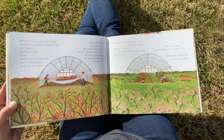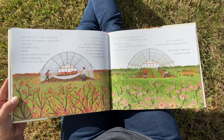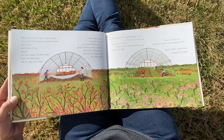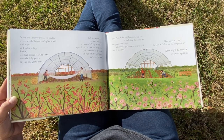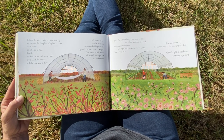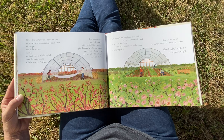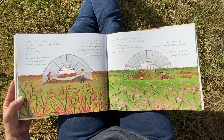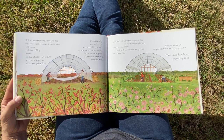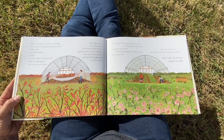Before the winter winds come howling, we secure the hoop house's plastic sides with ropes and bales of hay. Inside, we float sheets of white cloth over the baby greens till the new year's thaw. Safe under cover rest little leaves with mouth-filling names: spinach, mizuna, tatsoi, arugula. Our winter salad greens will nap till stronger sun can wake them. Last August the hoop house grew so hot we rolled up the sides and flung open the doors while picking tomatoes, melons, and heat-loving okra. Now we button up the perfect shelter for changing weather. Good night, hoop house, wrapped up tight.